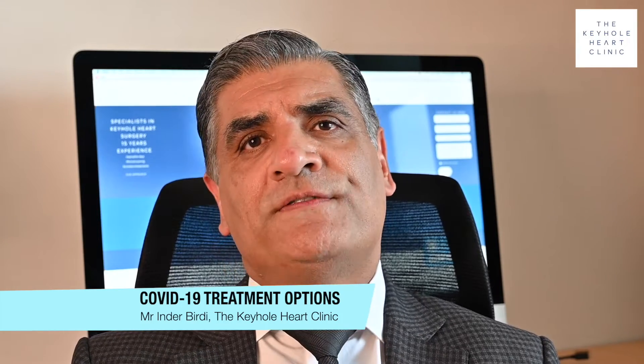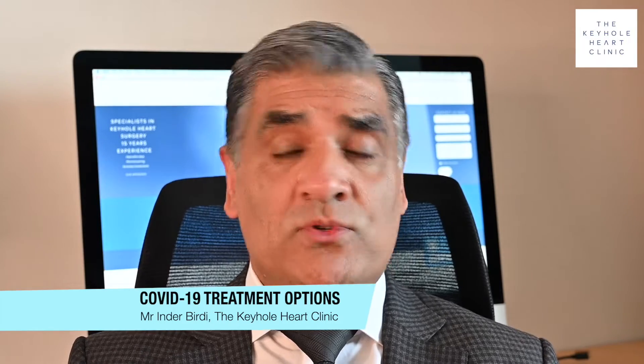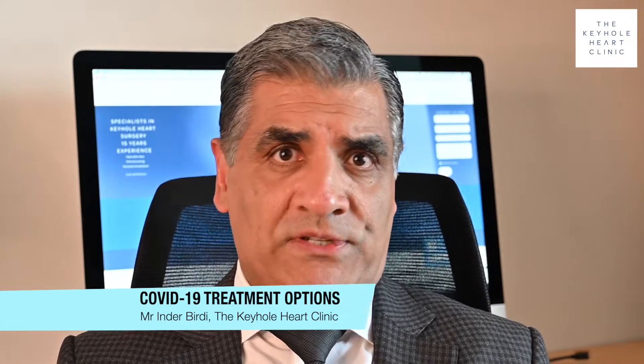The majority of patients who develop this infection will not become unwell. They may get minor symptoms or no symptoms — persistent cough, a high temperature, maybe some breathlessness, maybe some taste changes. Nothing more than that.